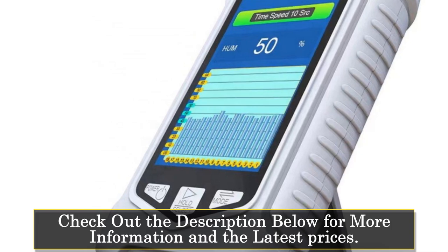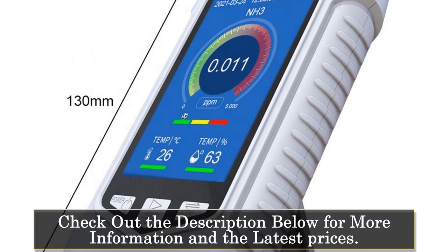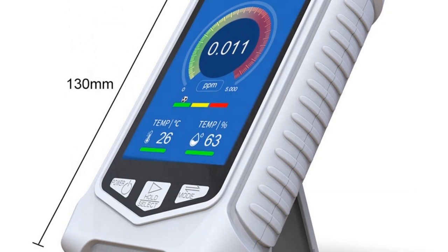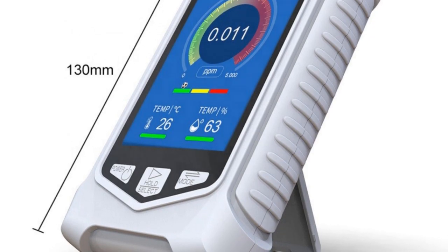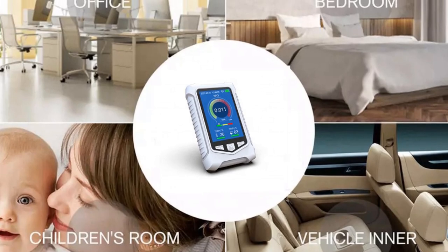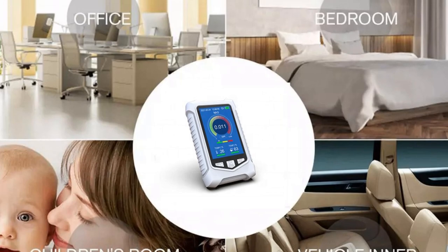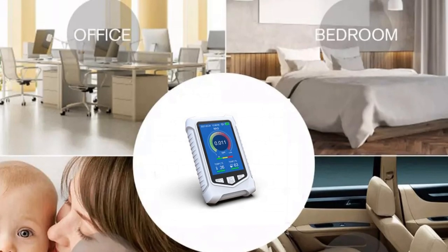The product has a sleek white design and a 3.5-inch LCD screen display. It is equipped with a 2,000 mAh rechargeable lithium battery. The NH3 detector is certified by CE and ROHS and can detect ammonia levels within a range of 0–5 ppm. The product size is 130×80×30 mm, making it easy to carry around.